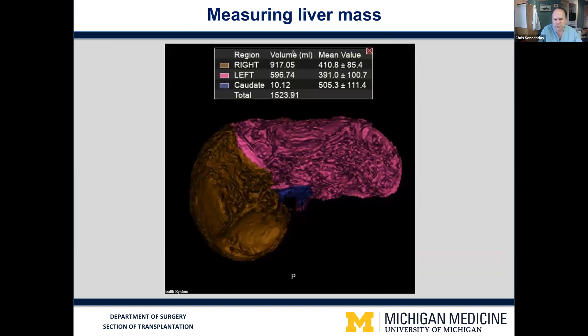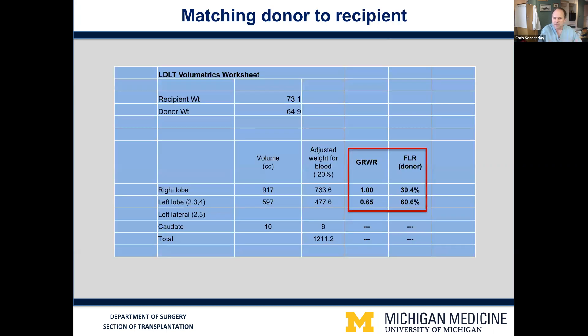We use MRI as our primary screening tool for both the anatomy of the liver and also its size. We're able to create a three-dimensional reconstruction of the liver and measure both the size of the right lobe and the left lobe. This allows us to calculate, via a formula related to the recipient weight, which portion of the liver would be large enough for the recipient and also, importantly, would leave enough behind for the donor to recover safely. You can see in this example, donation of the right lobe would give the recipient 1% of liver mass, which is what we're shooting for, and would still leave the donor with approximately 40% of their liver mass, which would be appropriate and safe for donation.